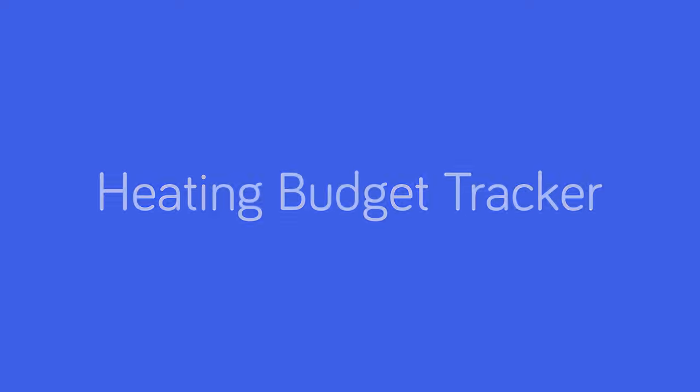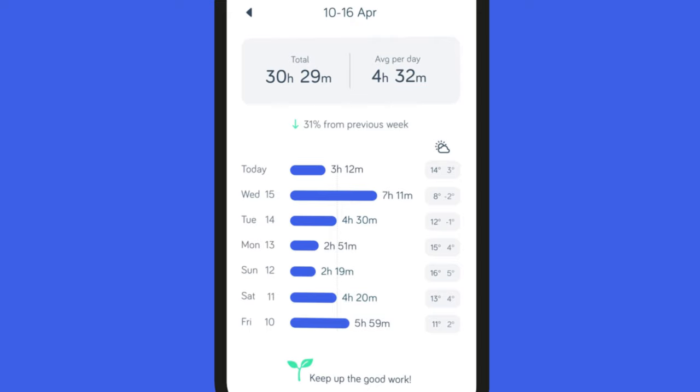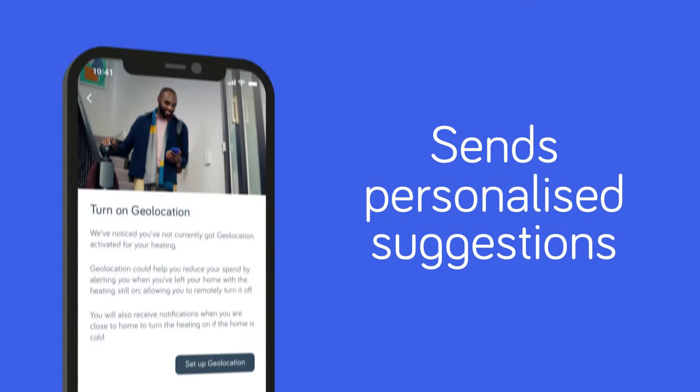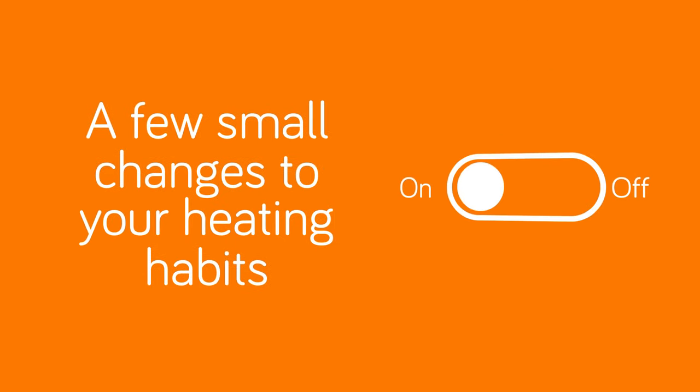The Heating Budget Tracker helps you set a monthly heating budget, tracks how you're heating your home and sends personalized suggestions to help you hit your target. A few small changes to your heating habits can add up to real savings.